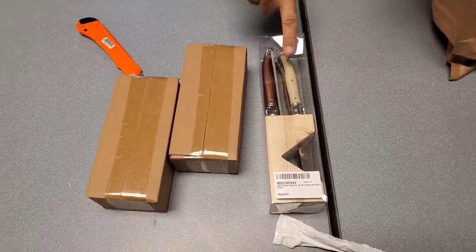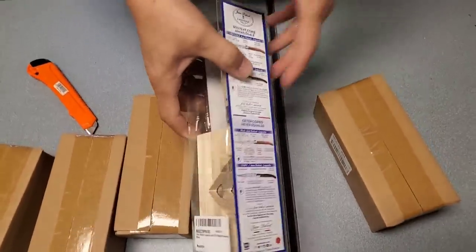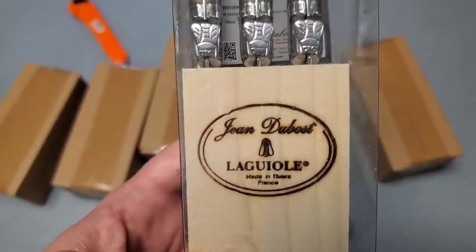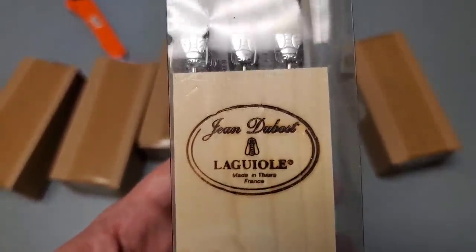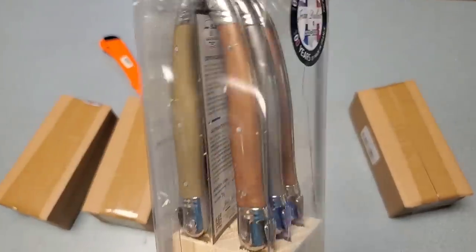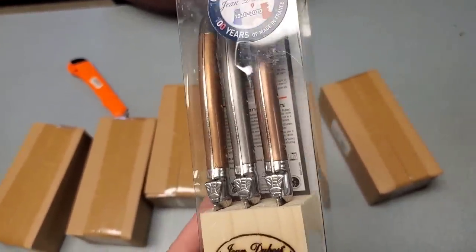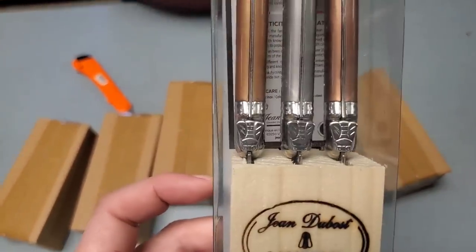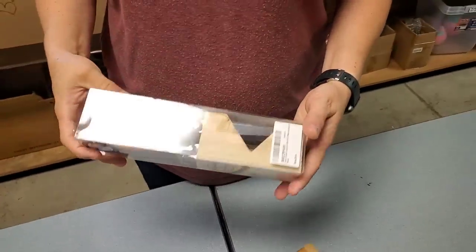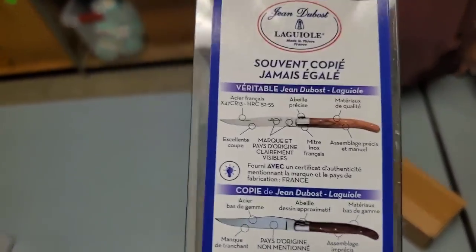Somebody actually just messaged me today about knives, like a knife set. And look at that — it's a little knife set! It's got a little block, it's got six knives. Was it Jean de Bost? That's a cool little knife set there. The handles look like they're made of some kind of mother of pearl almost. That is a cool looking knife set, Heather. Just steak knives? Someone was literally just asking me about steak knives on an email — and we have them now!